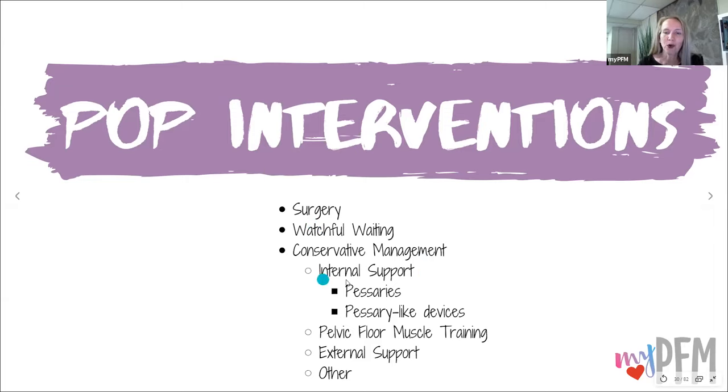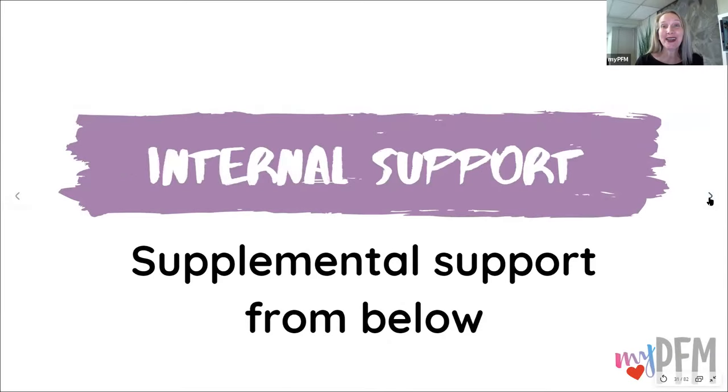For internal support, there's something called a pessary and there's actually research on pessaries to show that they help some people. There are also pessary-like devices. These options I'm going to go over are not all-inclusive — there may be other options out there — but these are the ones I have available. Supplemental support from below means we're adding support because your body isn't supporting those organs on its own. If you're having symptoms of a vaginal bulge, pelvic organ prolapse, or pelvic heaviness and you're looking for a conservative option, here are some great opportunities.